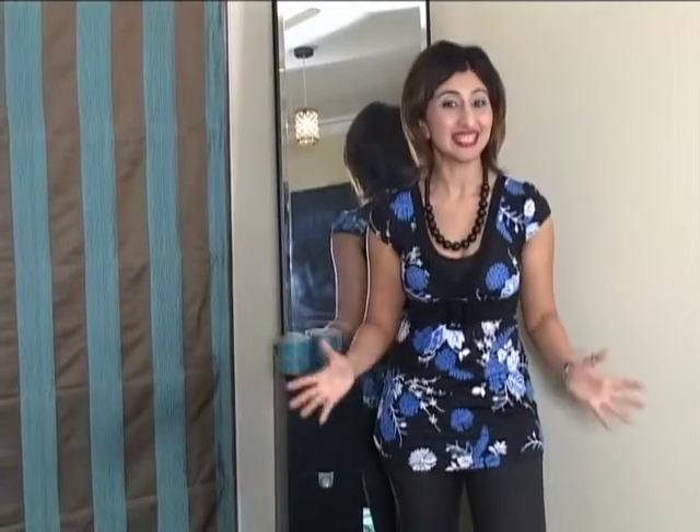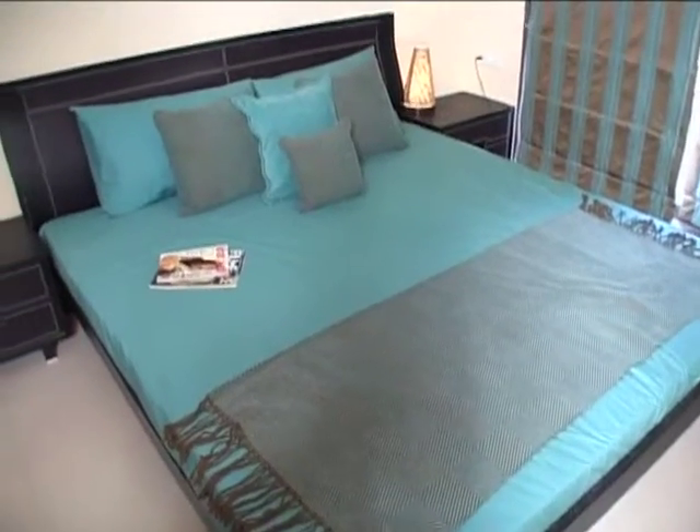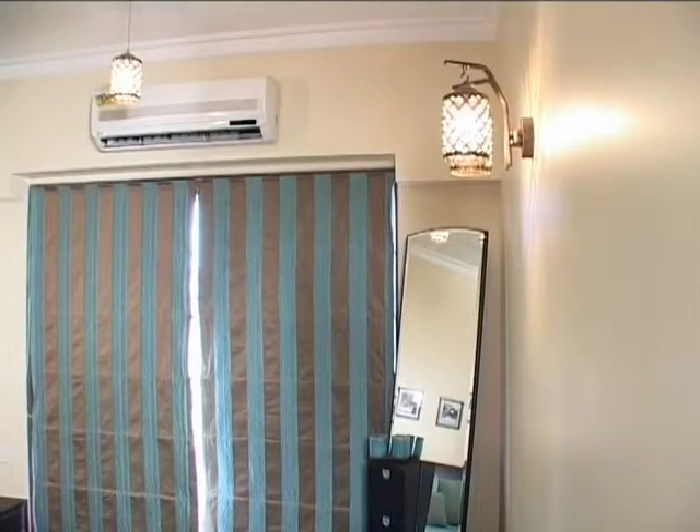We are in the master bedroom here, and this room looks very cozy and ideal. If you want tips for your house, you can get a lot of ideas from the interior here. It gives a lot of privacy, and the room also has a dressing area.